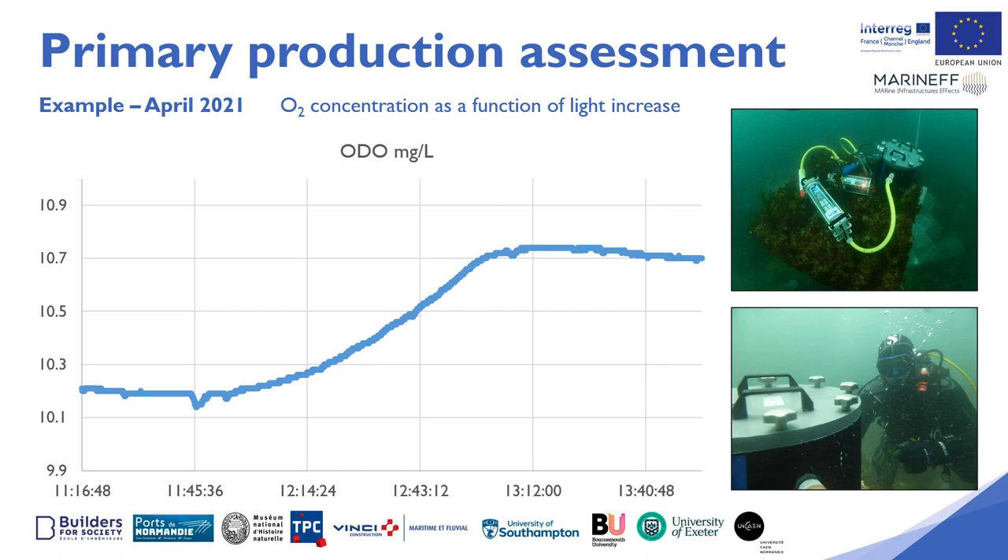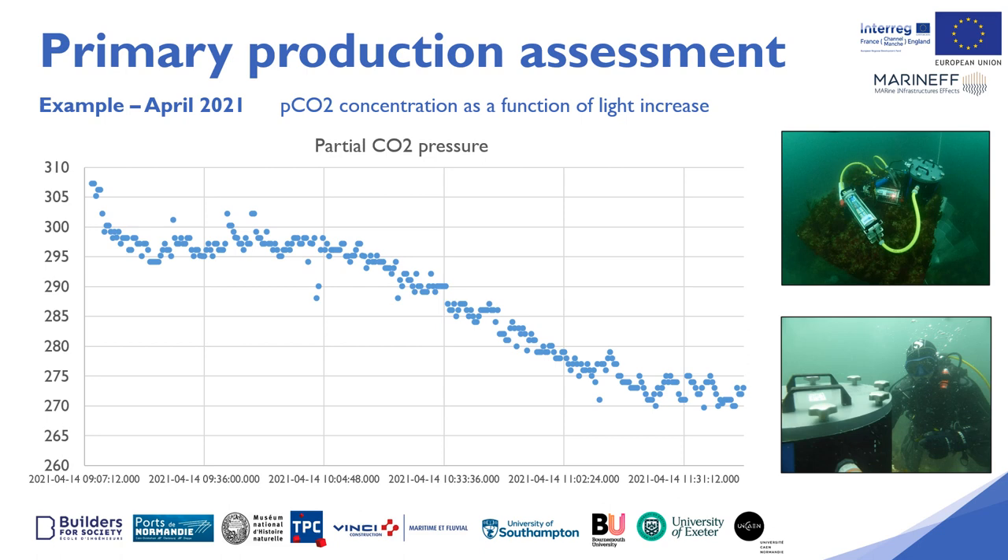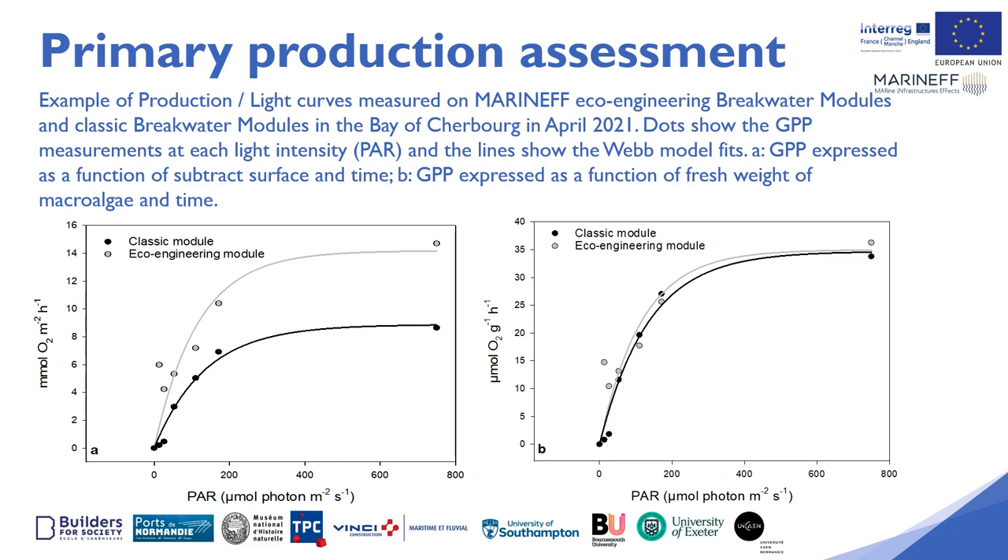Here we can see the variation of the oxygen concentration with increasing light intensity. There is a dark period at the beginning and end of the measurement to estimate respiration. The total incubation time is about two and a half hours. The same occurs for CO2 concentration — it decreases with increasing photosynthetic activity.